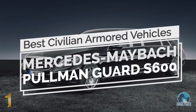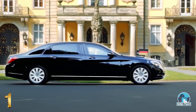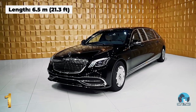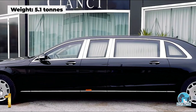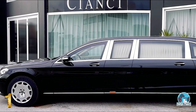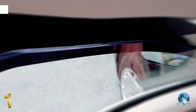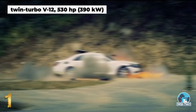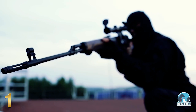Number 1: Mercedes-Maybach Pullman Guard S600. Based on the S600 Guard but extended to accommodate four rear passengers, the Pullman Guard S600 weighs over 5 tons and represents the state-of-the-art in security technology, having been rated with VR9 Ballistics Protection Level. Featuring thick bulletproof glass, an armored underbody, and special dry-running tires, this armored vehicle is a true mobile fortress, capable of sustaining multiple shots from high-powered weapons such as the M60 machine gun and M14 rifle.